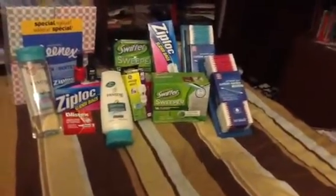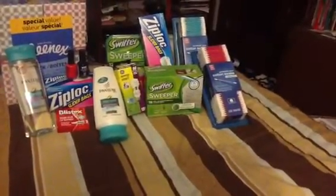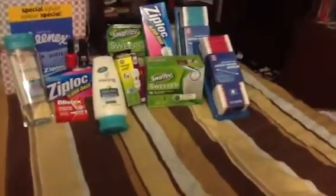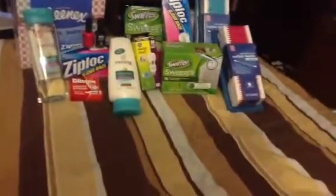Then we have the Rite Aid cotton swabs — they're not too special. They were two for five and you got back a dollar when you got them, and I needed them anyway. But actually with the gold discount, they rung up two thirty-nine each, and then you still got the dollar back, so not a bad deal.